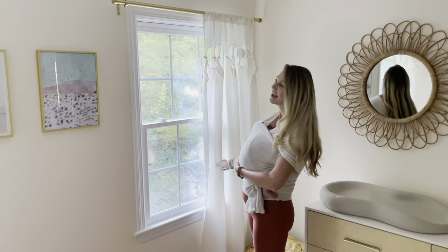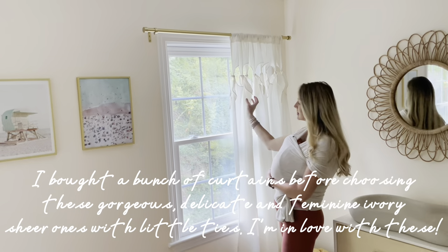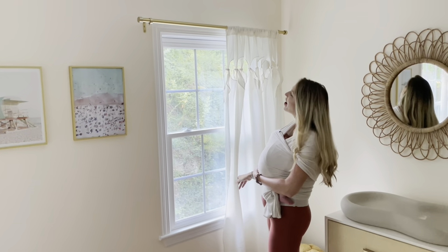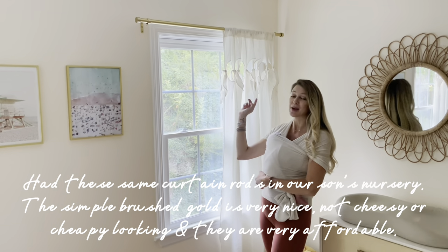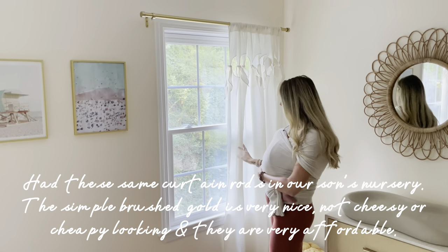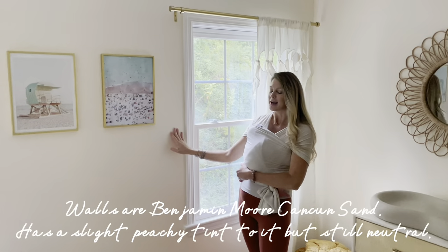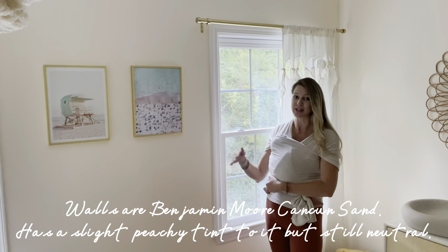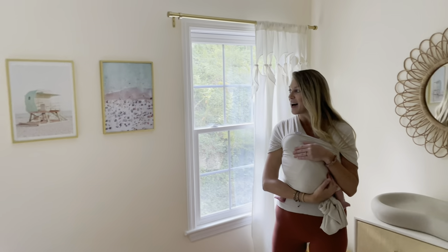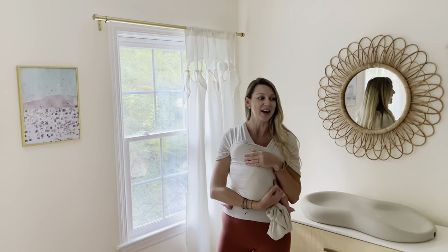I ordered a bunch of curtains and these are the ones I ended up with. I love this open little eyelet with ribbons — it's really delicate and beautiful for a little girl's room. We used the same gold curtain rods from my son's nursery; they're very affordable and the brushed gold looks really nice. Our walls are Benjamin Moore Cancun Sand — I'll put links in the caption. Fun fact: I was going to do wallpaper but I loved the paint color so much I just stuck with it.